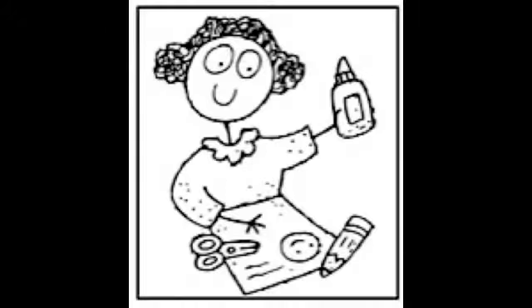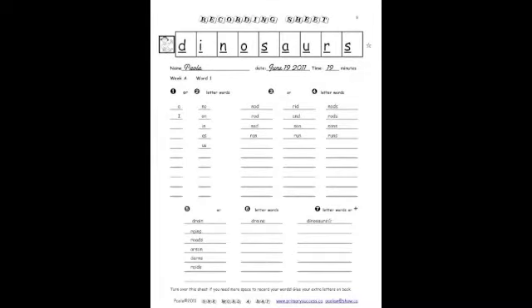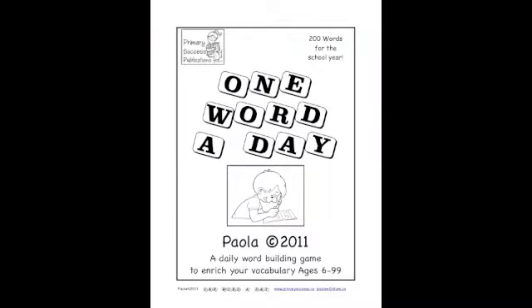This one happens to be an example and doesn't have 10 letters. Once it's done, you turn over the recording sheet and you create a sentence using the longest word you created. Here, the word is 'dinosaurs', so the sentence is: I love dinosaurs because they're big and beautiful. Had you not used all the tiles, you would glue them in the middle section of this page. Enjoy playing one word a day — it's a terrific way to build your vocabulary and to show what you really know.